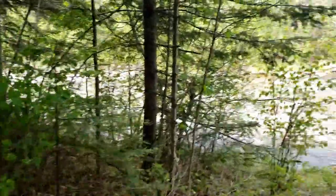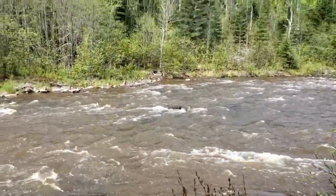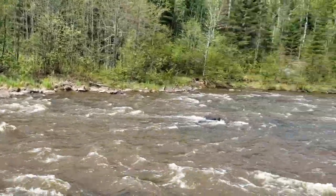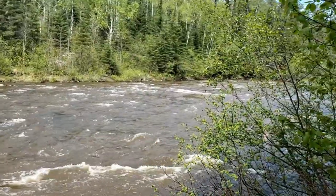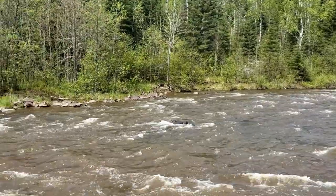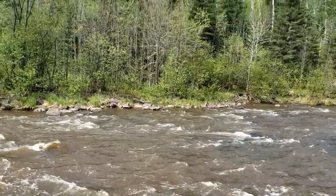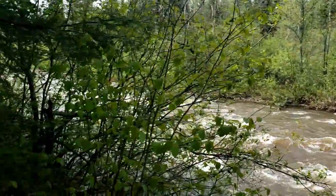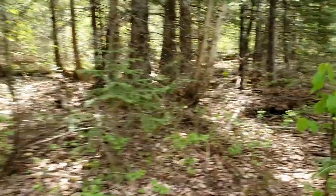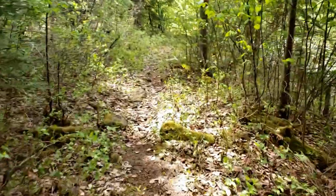There's a little opening for a meditation spot. It's also a great place to get pictures of the river. It's got a decent flow right now — we had some rain the other day, lots of runoff. Let's go back along the trail and keep going on our journey.